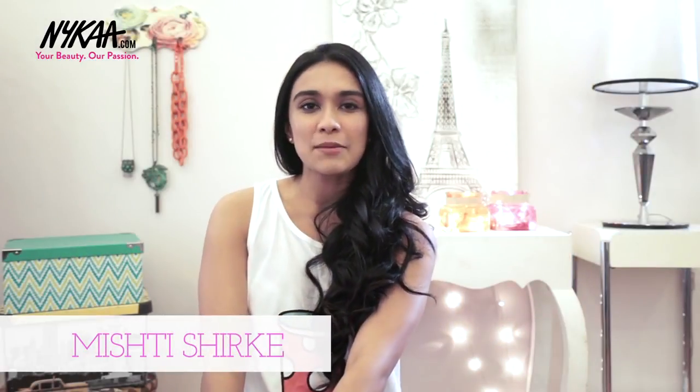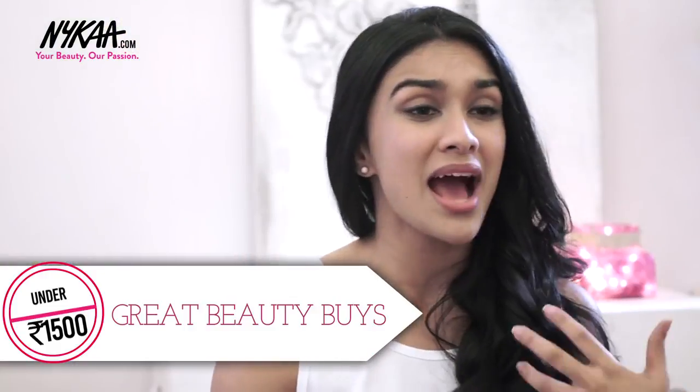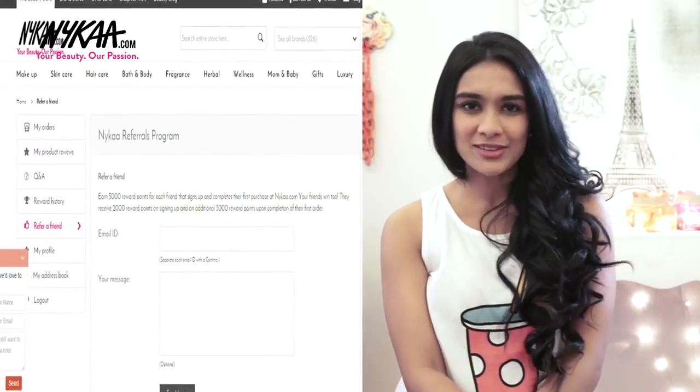Today we're discussing my list of top beauty budget buys that won't leave you broke. I'm an absolute beauty and makeup addict and when I'm buying so frequently it can get a little bit expensive. I usually do my shopping on nika.com because not only do they have fab sales, but with every review or referral of a friend you get extra points which you can use later on for more shopping.